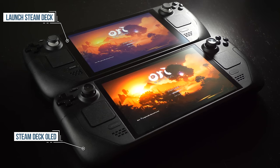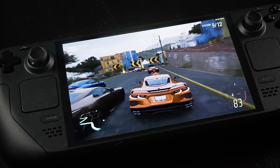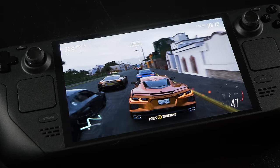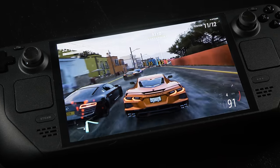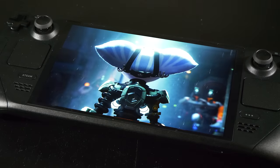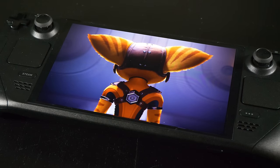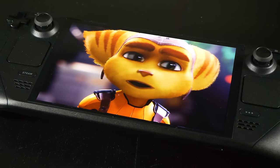Valve has taken on board the criticism it received for its debut offering, which was already an astonishingly good handheld, let's be honest. And it's addressed basically every major criticism, and that starts with a big display upgrade. In terms of image quality, this is the best I've seen on any handheld — easily. And yes, it is OLED. But it's not just OLED — it's HDR too, 90Hz no less. Proper OLED per-pixel HDR.